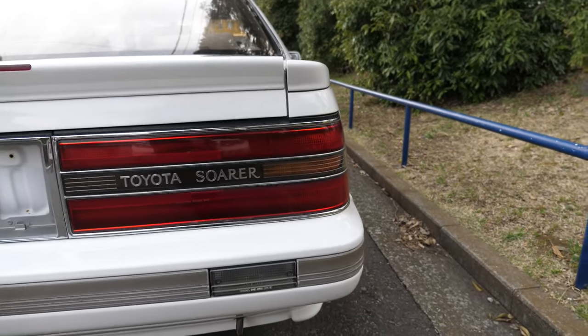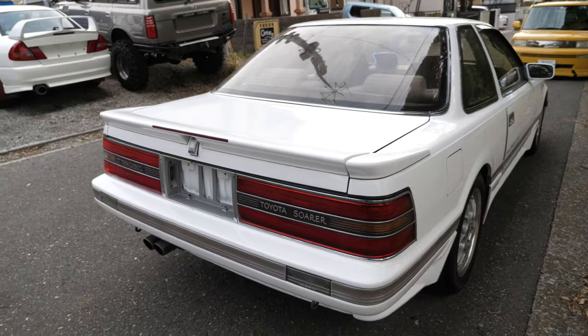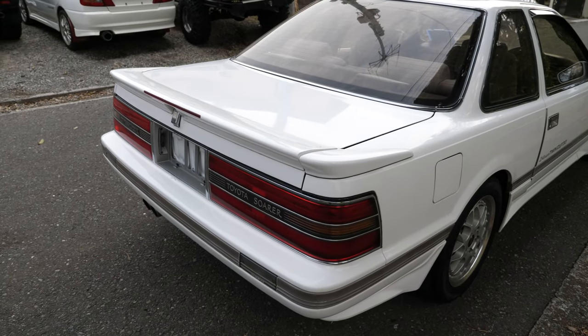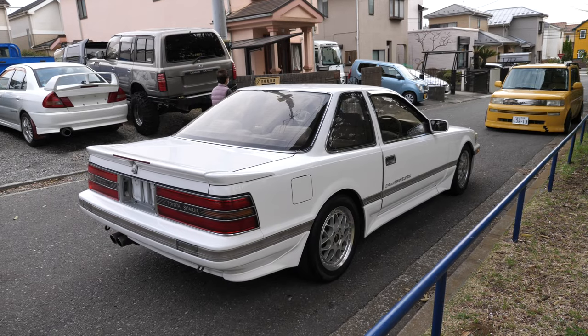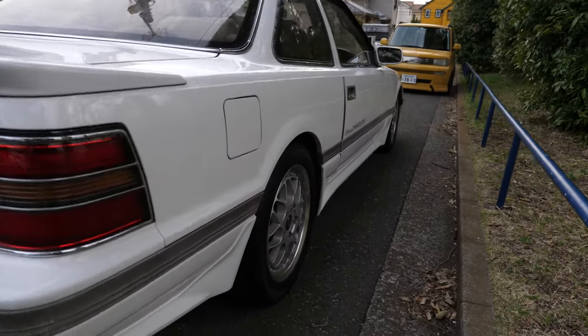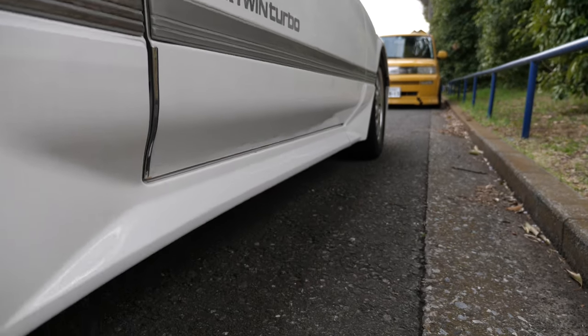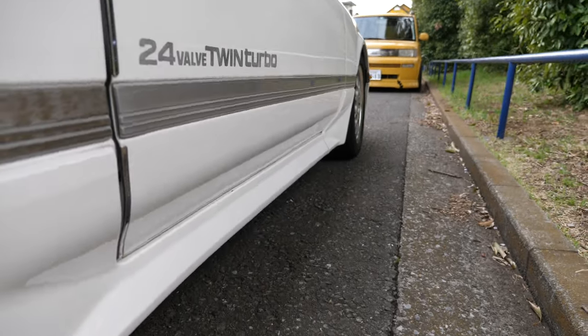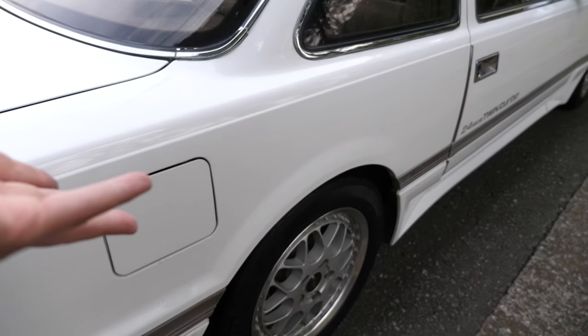Over here you can see the trunk is a little bit misaligned. I love the look of this spoiler — I would love to have one of these as well as the AW11 MR2. They share very similar styling cues. And I think a lot of people who have grown up around Toyotas really, really like this generation of Toyota. Very high quality feel, very reliable, very cool — sometimes tend to rust, but this one has barely any rust.